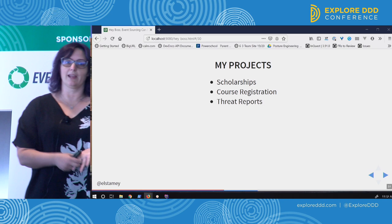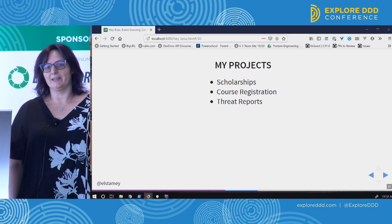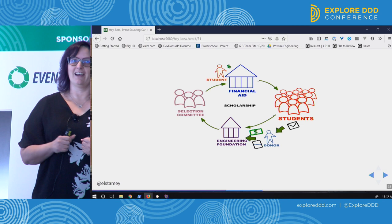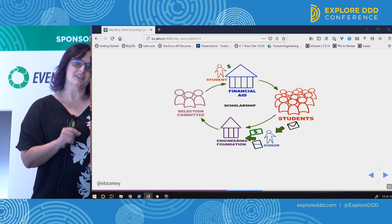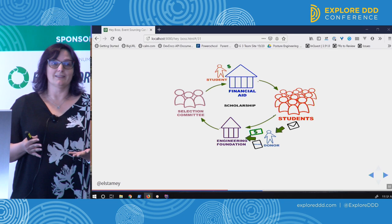The first two projects — scholarships and course registration — were when I was working at a university. The scholarships application was a very large CodeIgniter application that I was supposed to make a couple of small changes to over a two-week period, editing in production. It was a big, awesome ball of mess.